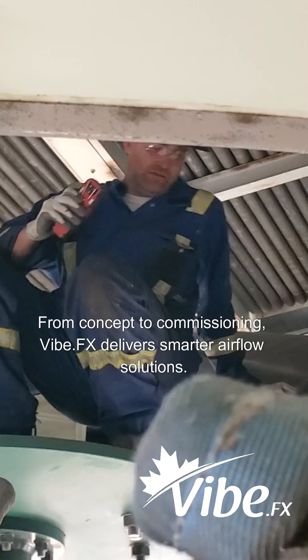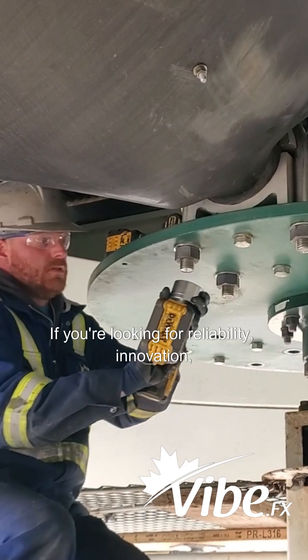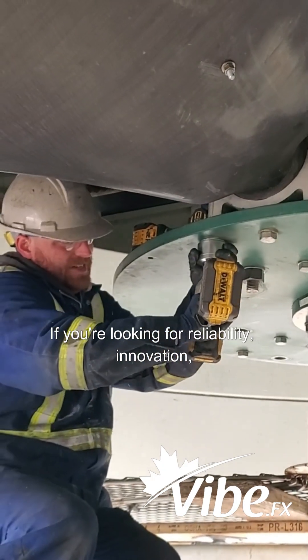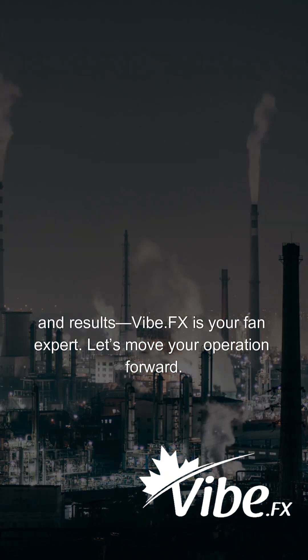From concept to commissioning, VibeFX delivers smarter airflow solutions. If you're looking for reliability, innovation, and results, VibeFX is your fan expert. Let's move your operation forward.